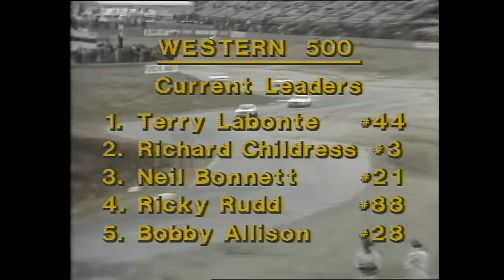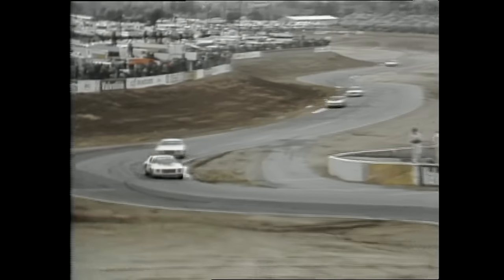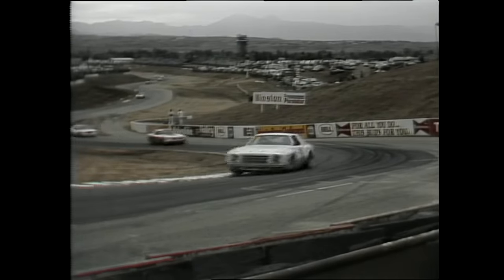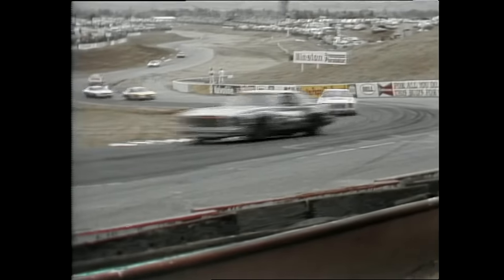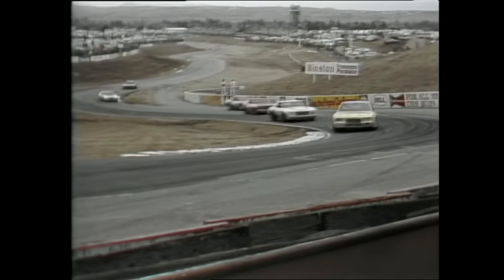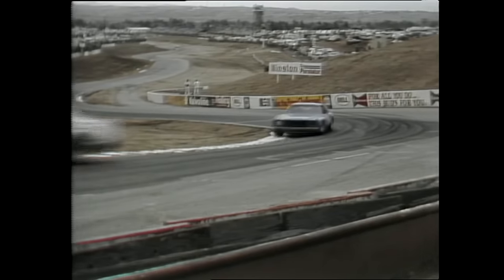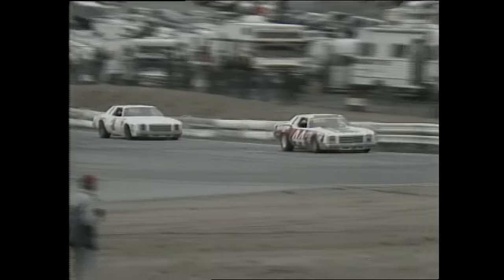Back behind Labonte is Richard Childress right on his tail, Neil Bonnet riding third, then Ricky Rudd. Bobby Allison has come from 36th starting position to move up to fifth. Childress over the dragon's teeth — the ripple strips at the inside of turn six — as Neil Bonnet has moved that Ford up into the top five. Allison, Joe Milliken, and Dale Earnhardt in pursuit. Single file out of turn six, up the short straightaway to turn eight, and Childress is closing in on Labonte.